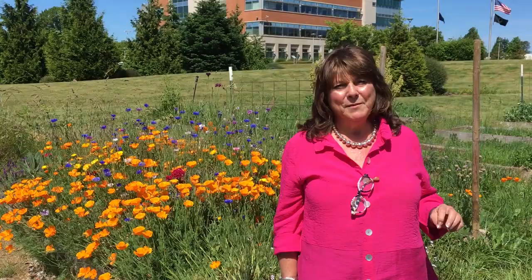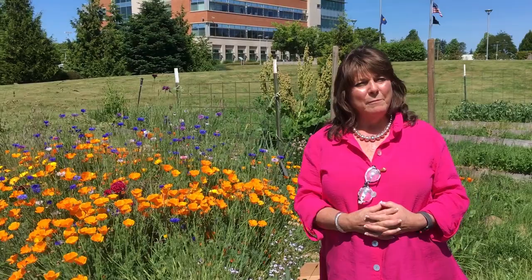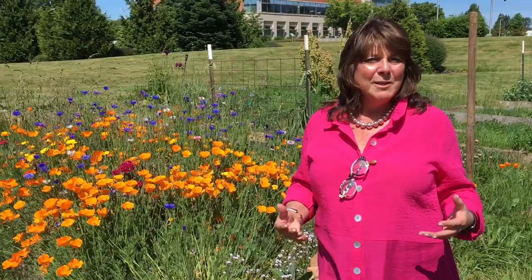You'll notice we have these beautiful flowers in the background. I brought people back here to take a look at what we have because June 17th through 23rd of 2019 is National Pollinator Week. As most people know, I used to be an entomologist and I studied pollinators, specifically bees. I want folks to be excited too because you have an opportunity to plant a beautiful garden with your vegetables and your flowers to support our native pollinators.